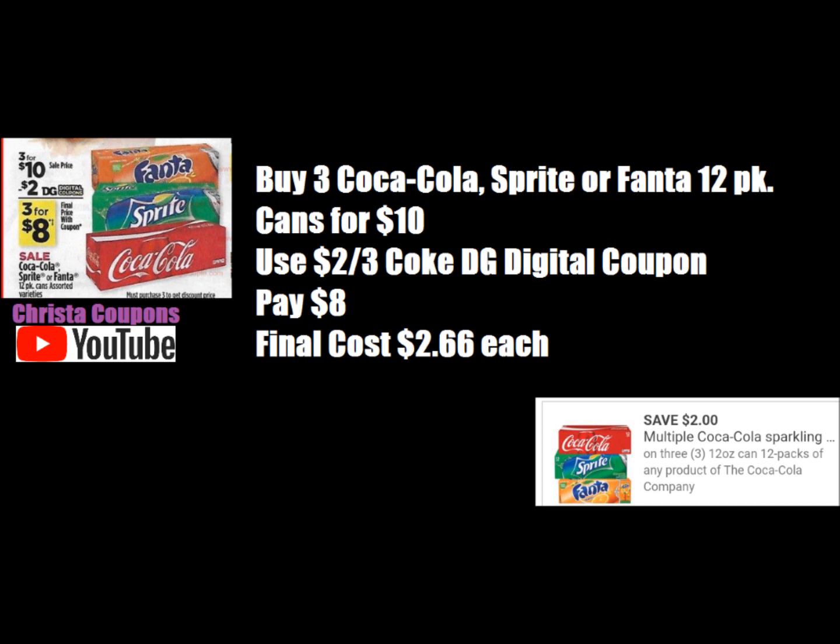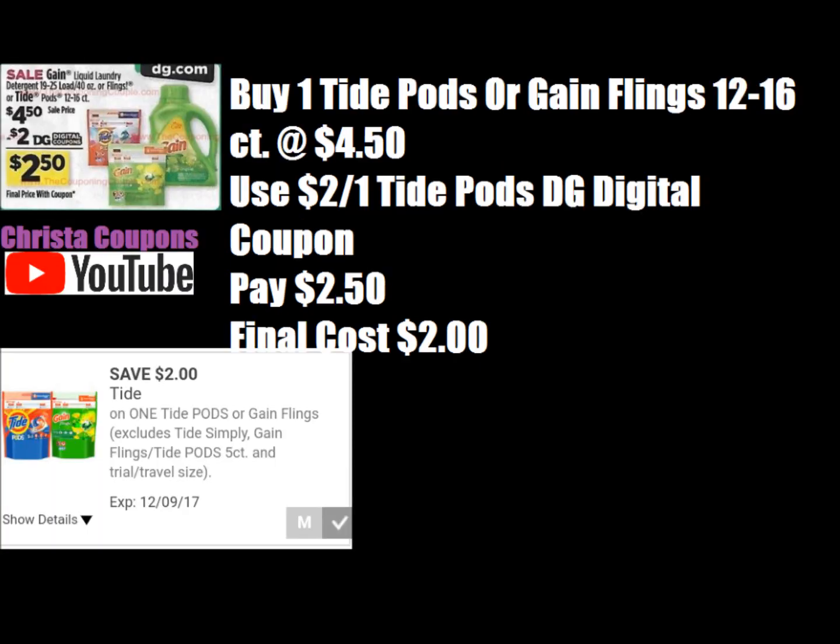First, we have the Coca-Cola 12 packs on sale 3 for $10. There's a $2 digital coupon making them just $8 for $2.50 each. Next, we have the Tide Pods or Gain Flings 12 to 16 count on sale this week for $4.50. There's a $2 digital coupon making them just $2.50.